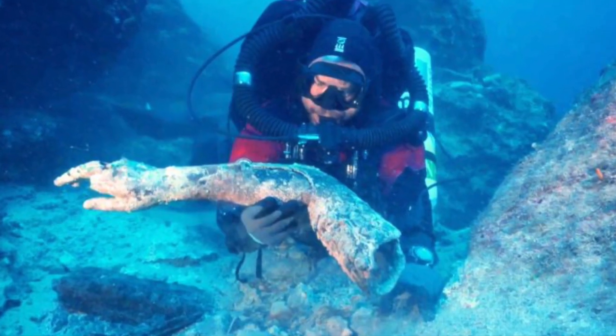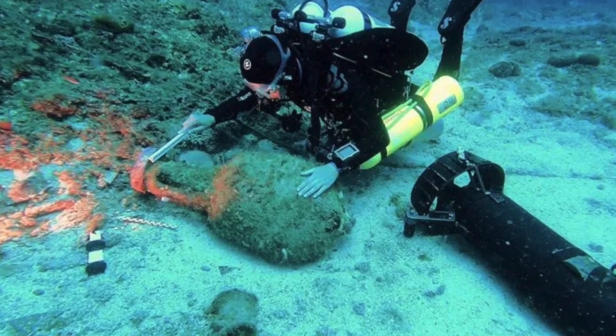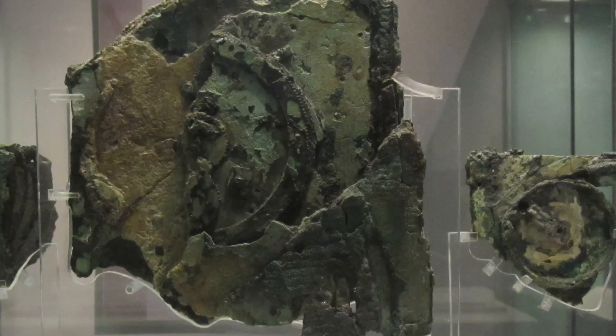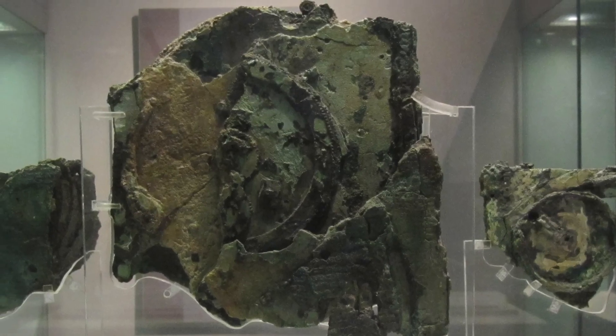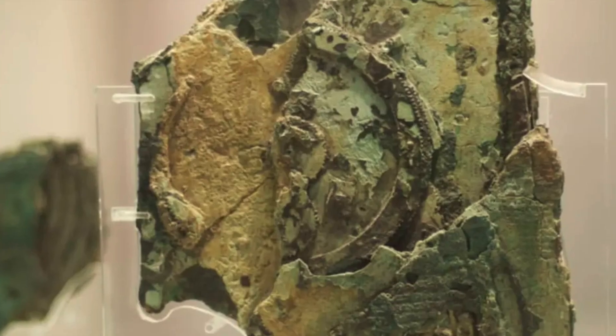It was a treasure trove of wonders: statues, pottery, jewellery, and something strange — something that didn't quite fit. At first glance, it looks like a lump of corroded bronze. Nothing special, right? Just another weathered relic from a long-lost ship.